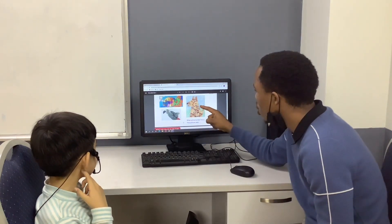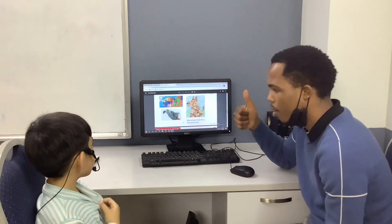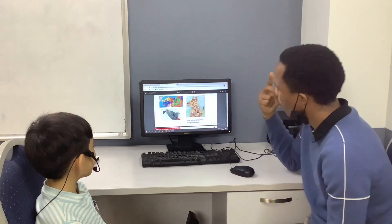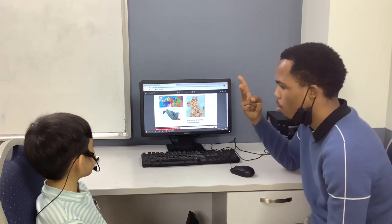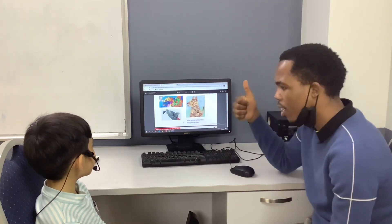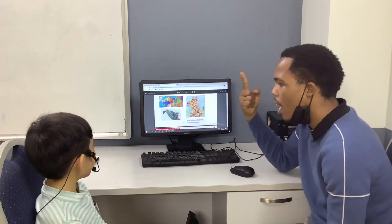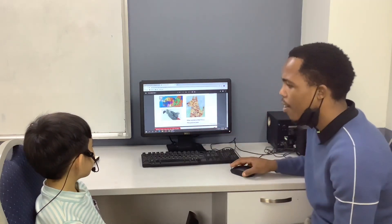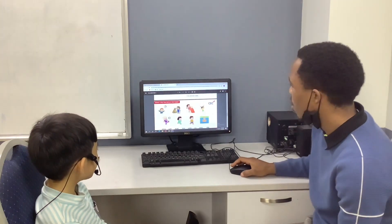And this picture uses what? Crayon. And glue. Glue. Very good. And this picture uses? Crayon and paper. Very good. And this picture uses? Feather. Feather. Good job, very good.